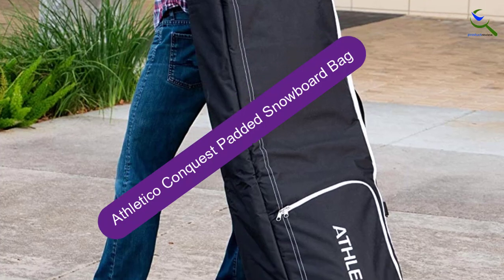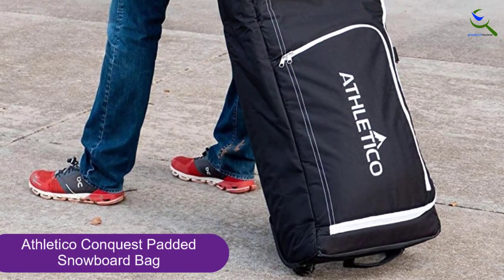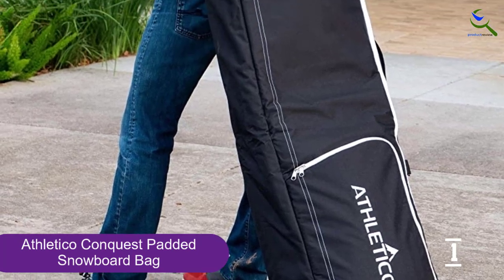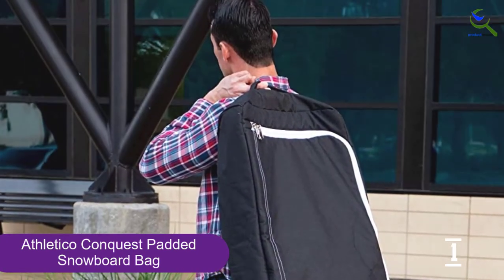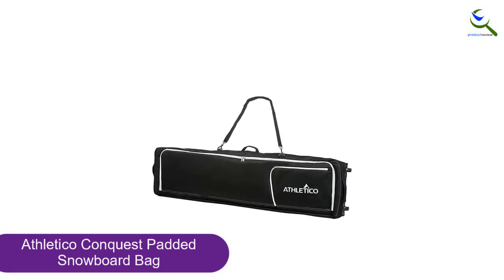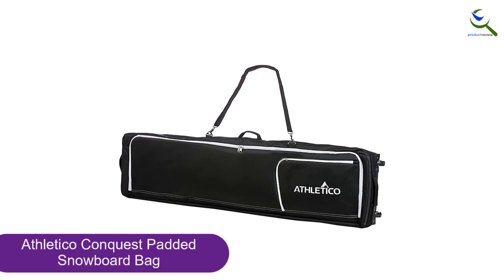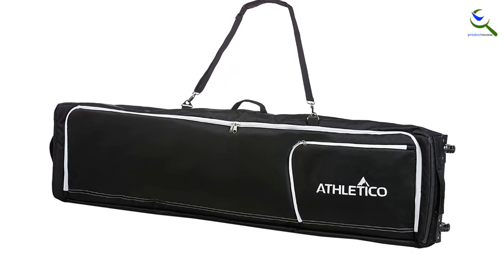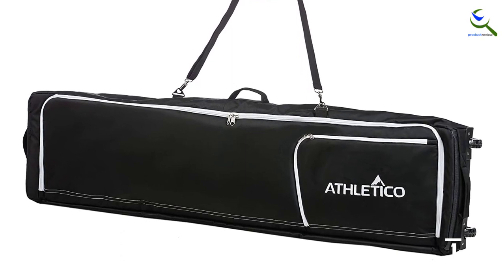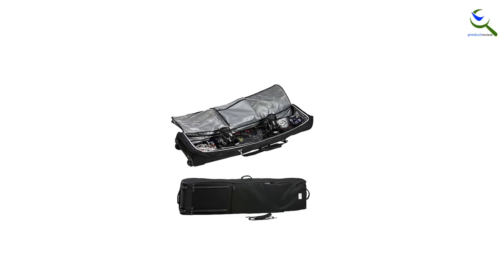And finally at number 1, the Athletico Conquest Padded Snowboard Bag. The Athletico Conquest Snowboard Bag is the perfect bag for people who want to fit all their supplies in one place. The bag is spacious and has fully padded compartments that allow you to keep everything together and organized. Even when completely full, transporting this bag is still effortless thanks to its combination of straps and wheels that allow you to carry or drag it easily. The wheels are heavy-duty and should stand up to most types of surface wear and tear.